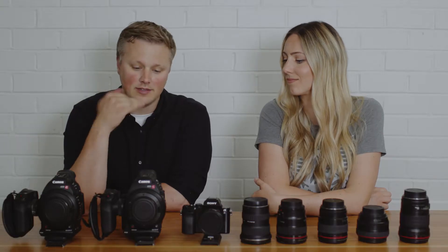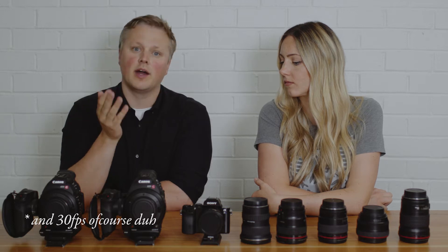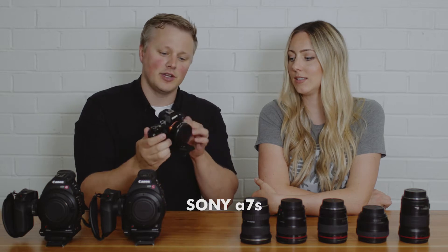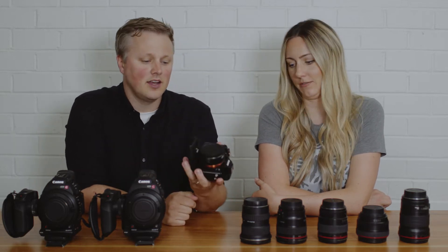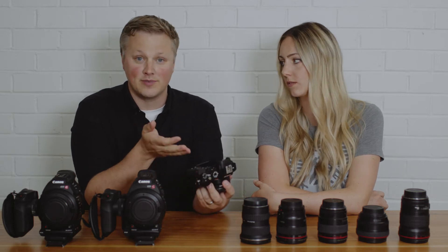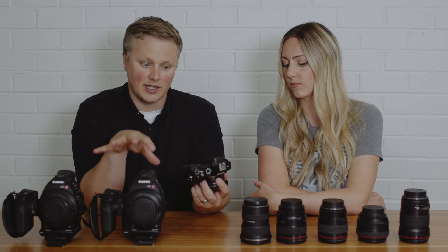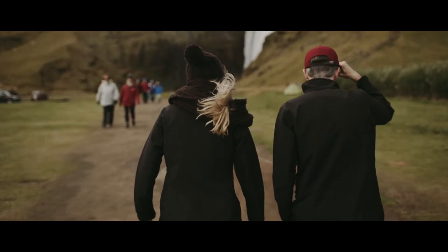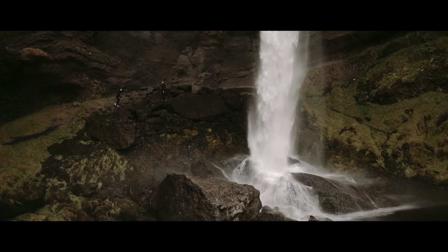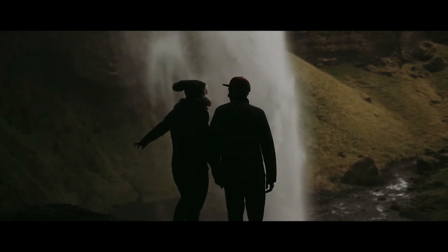One downside of the C100 is there's no slow motion — it's only 24p, 24 frames per second. Sometimes you want that slow motion option. Enter the Sony a7s. It's not as intuitive — don't love the button layout — but the image is great. It's a full-frame sensor, which is fun to play with even though we really love the Super 35 look. We really like it for run-and-gun stuff because it's so small, it's decent handheld, especially for slow motion.